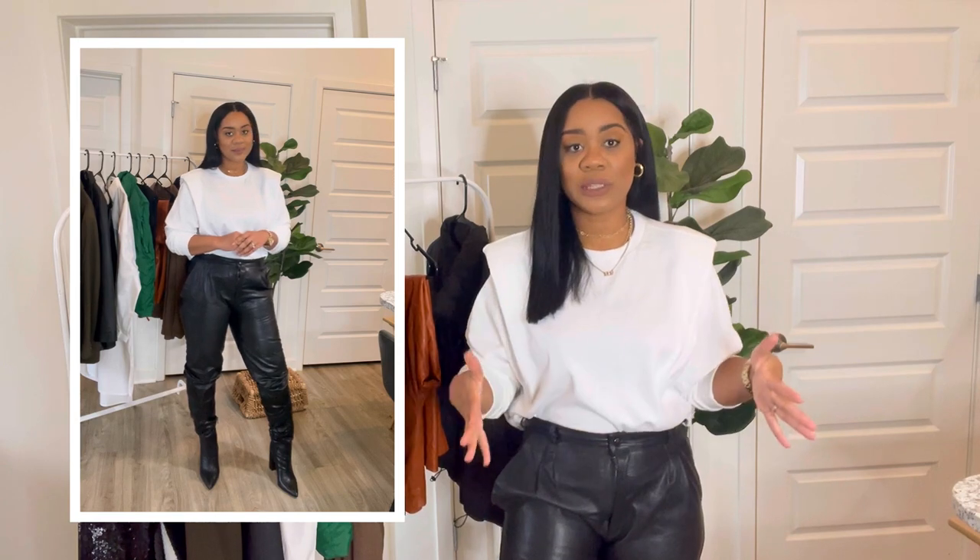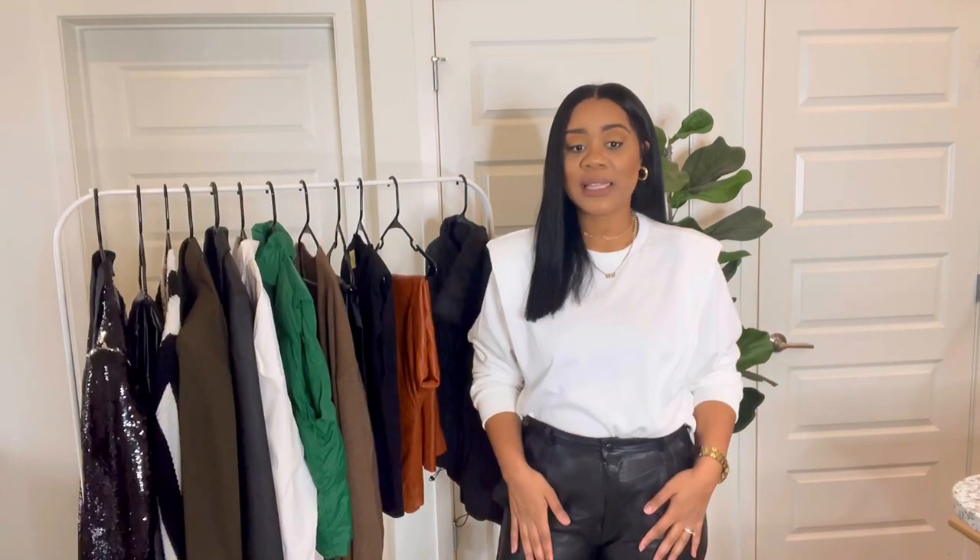The simple black and white look will look classic all holiday season. If you get a little bit confused about what you're going to wear, black and white is always a good go-to look. Let's go ahead and clear out the rack behind me and see what other goodies that I picked up.